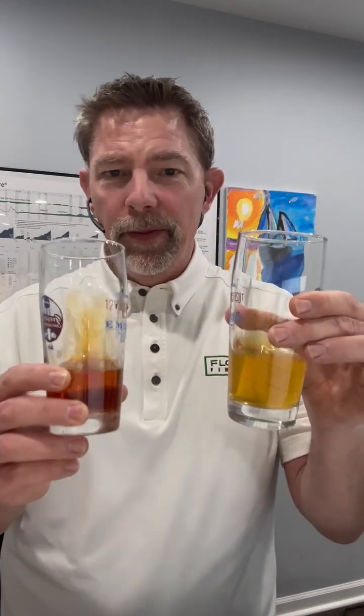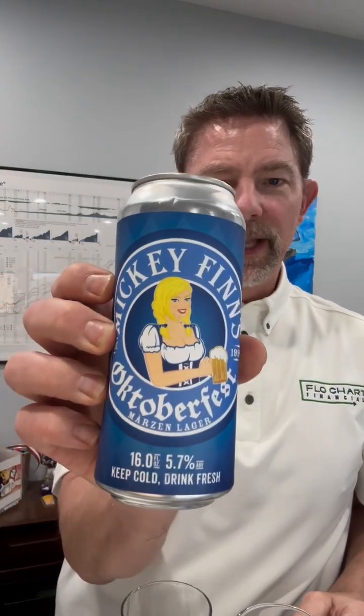If you get a chance, it's pretty cool that one brewery, Mickey Finn's, is making both. Try them side by side and see which one you like better. There you have it — fall in a glass. From Mickey Finn's, Pretzel Logic Fest beer, and also from Mickey Finn's, Märzen Lager Oktoberfest. Prost!